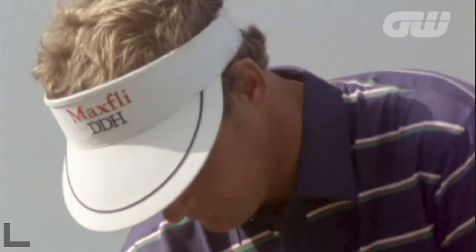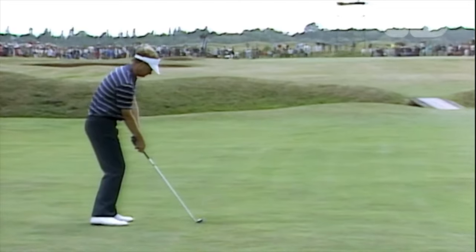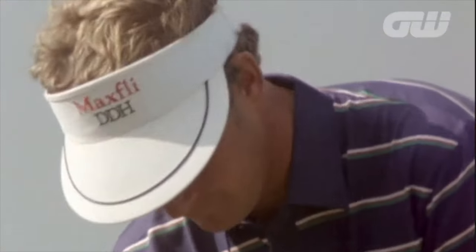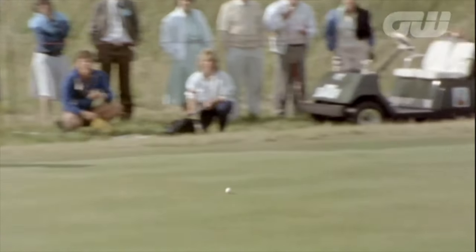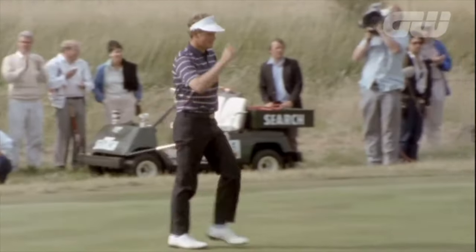Here's Sandy Lyle hitting a one iron. Let's watch this again because he hit this one iron all the time — it was the club he relied on under pressure. He actually hit it on number 18 and drove it into the bunker. That's a long one iron.